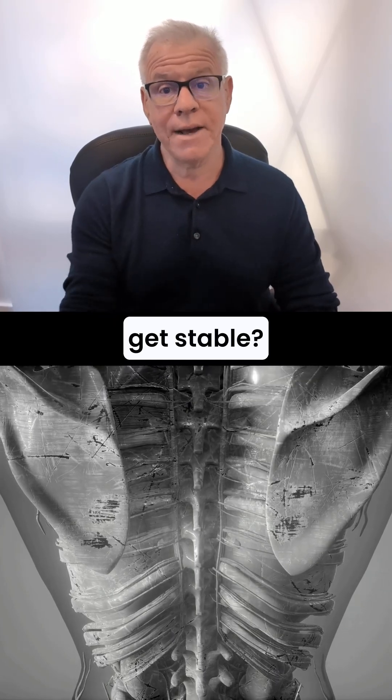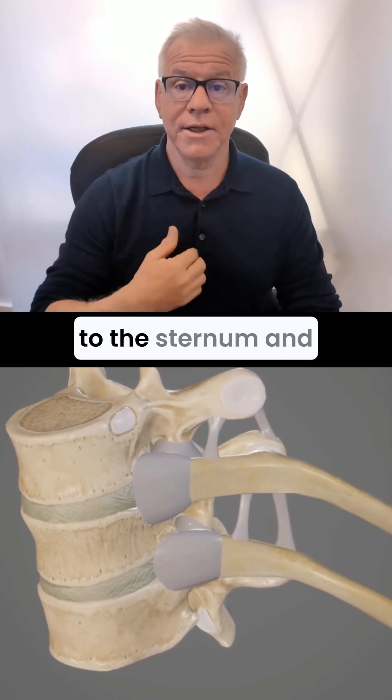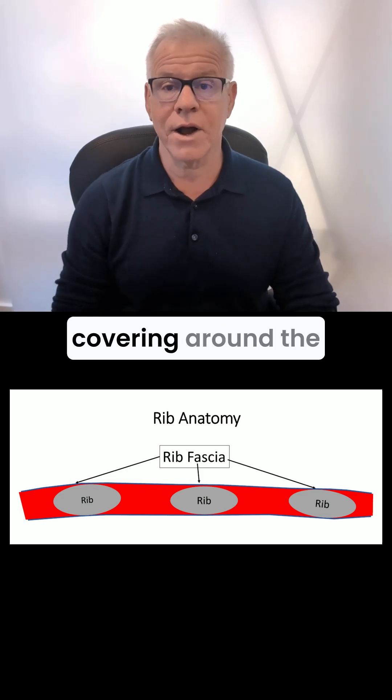How do the ribs get stable? They get stable through the ligaments that connect them in the front and the back to the sternum and the spine, but also through the fascia — the tough fascial covering around the ribs.